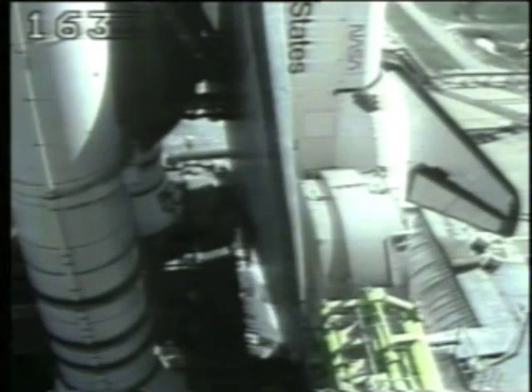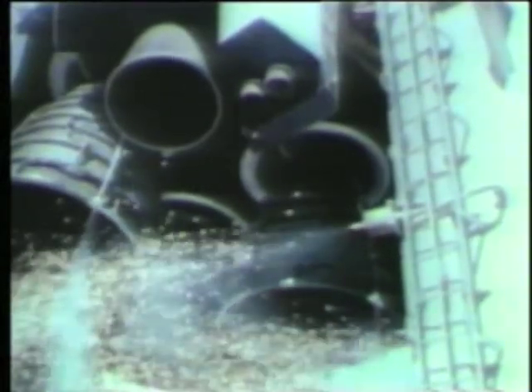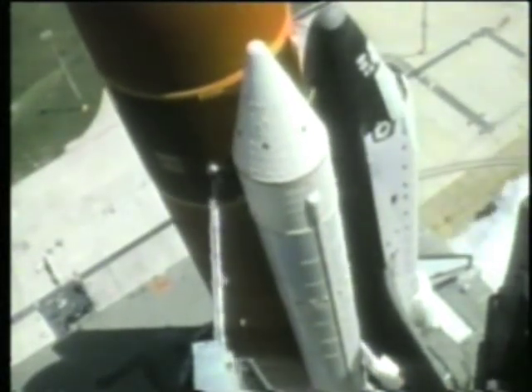Sound suppression water was started at T-minus 16 seconds. At T-minus eight seconds, hydrogen igniters were turned on to burn off any free hydrogen. At 6.6 seconds before launch, Challenger's liquid-fueled main engines were ignited in sequence and run up to full thrust. Thrust from the main engines bends the shuttle stack, and when it returned to vertical, the solid rocket boosters ignited.